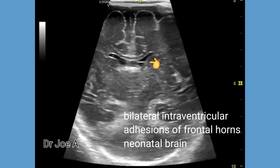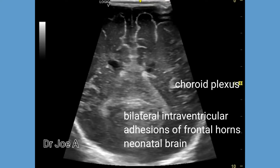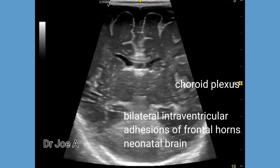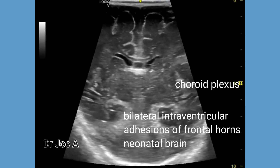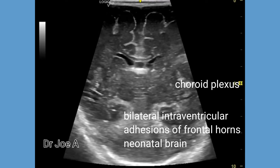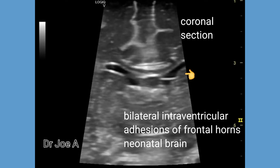This neonate shows bilateral intraventricular adhesions in the frontal horns of both sides. Intraventricular adhesions or septations in the frontal horns of the lateral ventricles are common in neonates which are delivered prematurely.